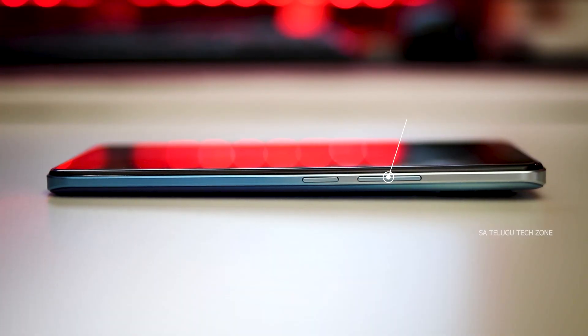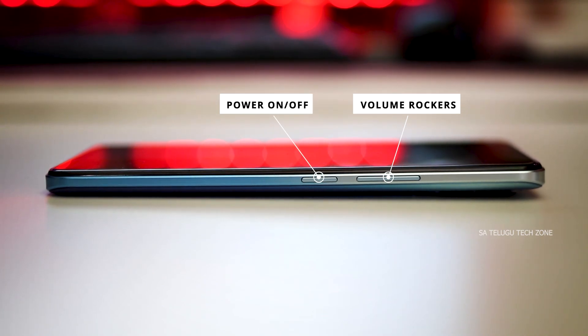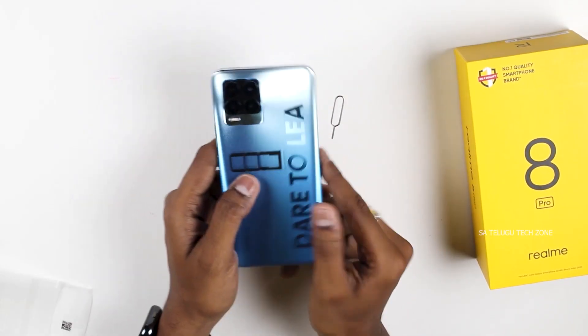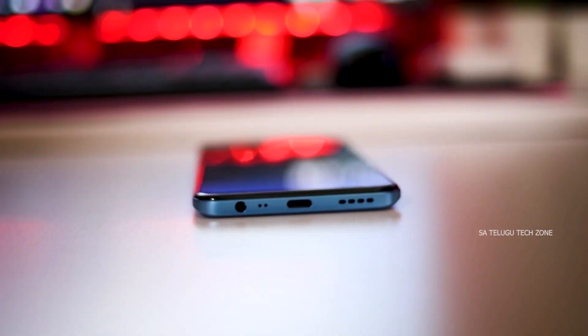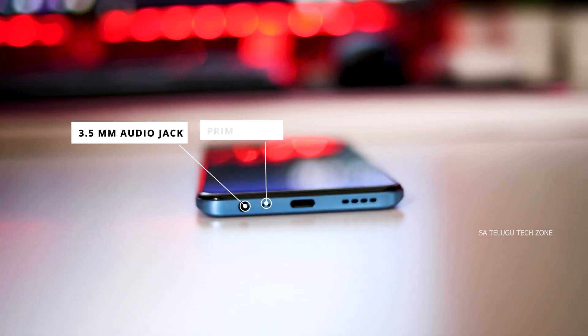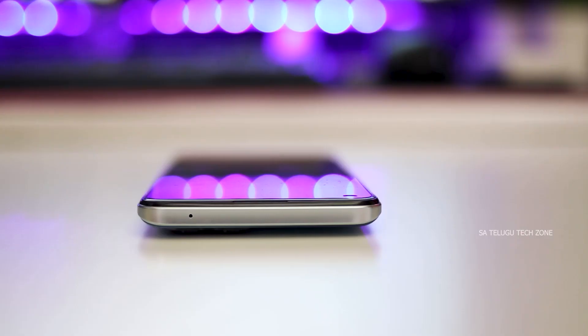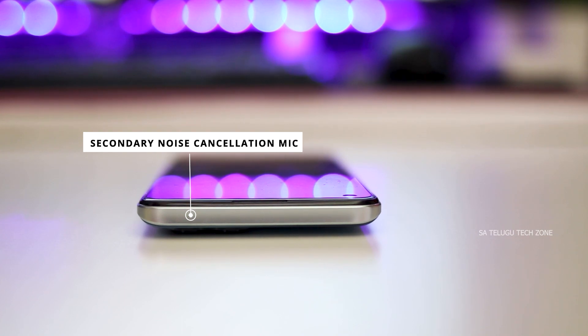Next, looking at the ports and buttons: on the right side, there is a volume rocker with volume plus and minus buttons, and a power on/off button combined with a side-mounted fingerprint sensor. On the left side, there is a SIM card tray supporting nano SIMs and a microSD card. On the bottom, there is a 3.5mm audio jack, a primary microphone, a Type-C port, and a single mono speaker grill. On the top, there is a secondary noise cancellation mic.